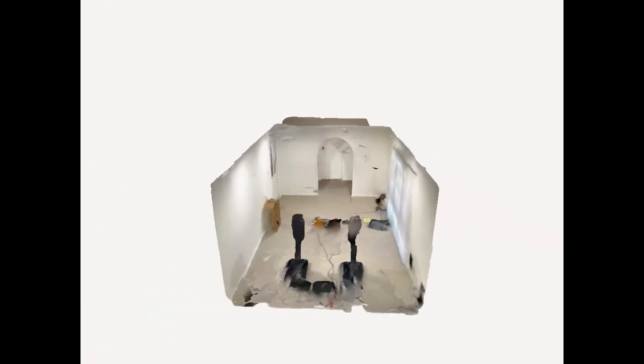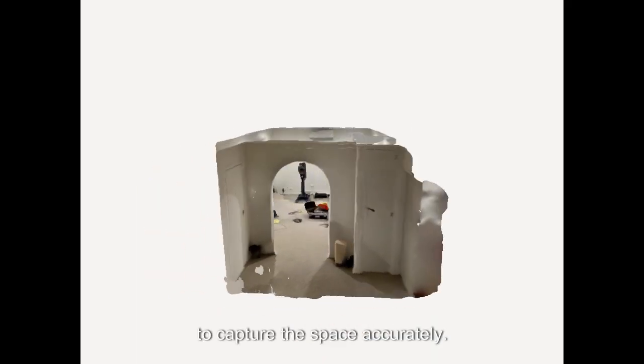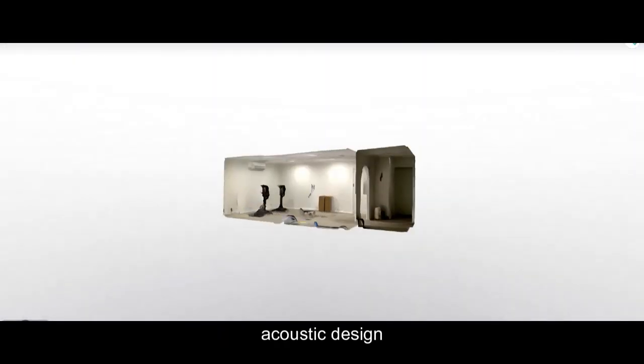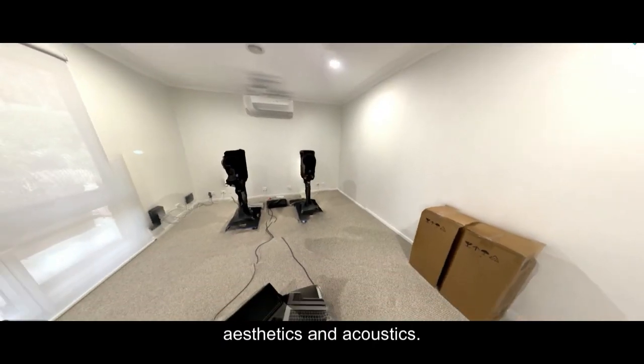At Corsini Acoustic Solutions, we start every project with a precise 3D scan to capture the space accurately. This allows us to create a tailored acoustic design that seamlessly integrates into the room's aesthetics and acoustics.